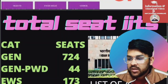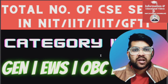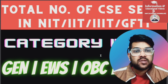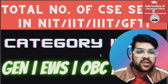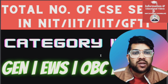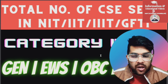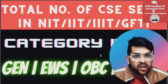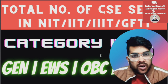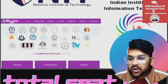This is Amit and you are watching my channel. In this information video, I would like to provide very important information for all of you. Most of you want to get the CSE branch only, so here is the complete analysis — how many CSE seats are there in IIT, NIT, Triple IT, and GFTI colleges. For every type of college I will provide category-wise separate information. Let's get started.